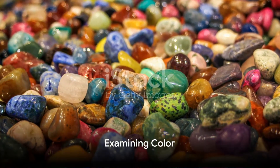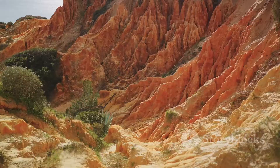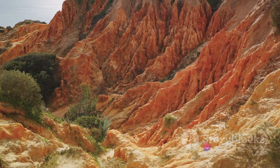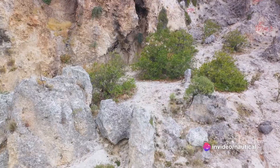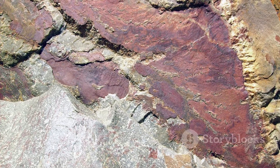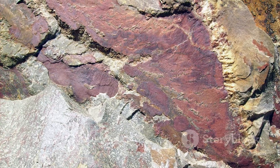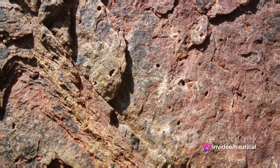First off, let's start by examining the rock's color. While it may seem a basic characteristic, color can provide crucial clues to a rock's identity. For instance, coal is always black, while limestone can be white, gray, or even pink. However, remember that color alone is not a definitive identifier, as several factors like weathering and impurities can alter a rock's color.